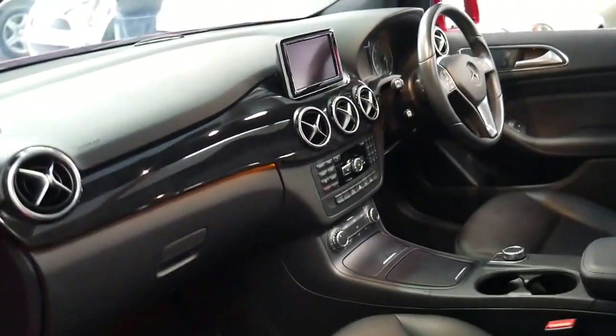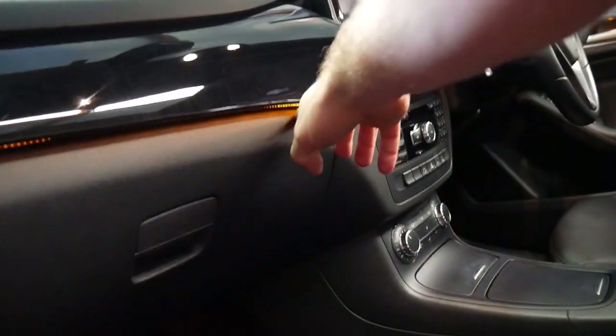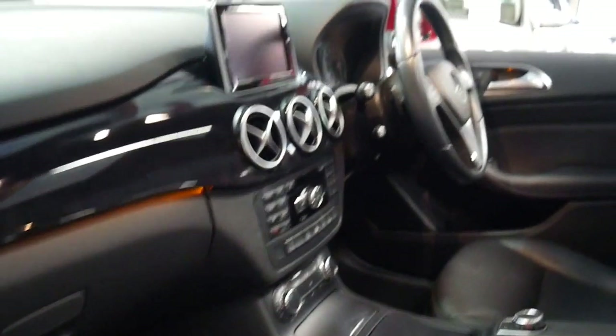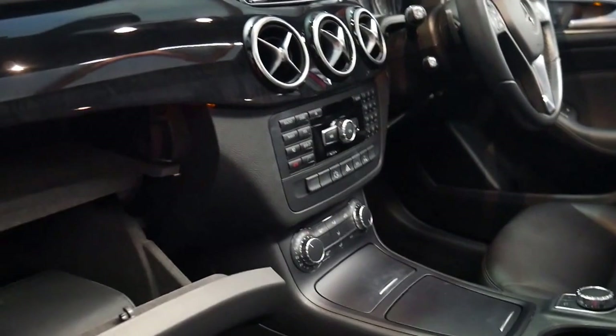It's got dual zone climate control and a lot of features which actually came out in the S-Class initially, like the lights under the timber work here which is gorgeous. It's even got eco mode so the car turns off when you get to a set of traffic lights.